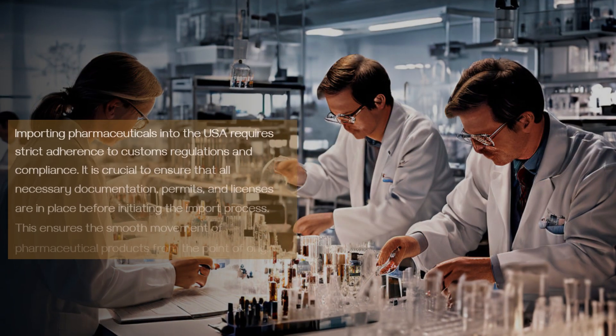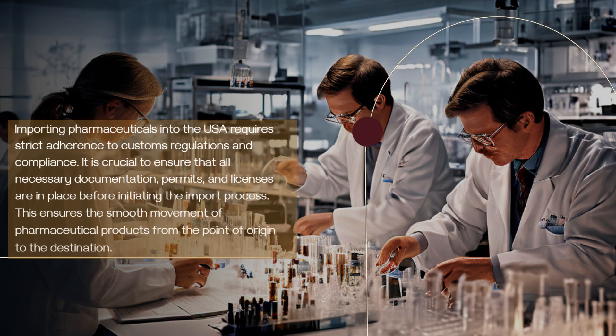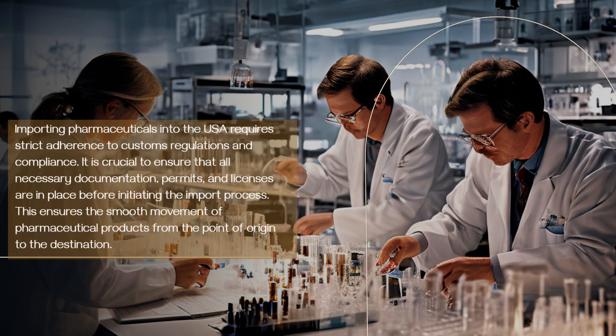Importing pharmaceuticals into the USA requires strict adherence to customs regulations and compliance. It is crucial to ensure that all necessary documentation, permits, and licenses are in place before initiating the import process. This ensures the smooth movement of pharmaceutical products from the point of origin to the destination.